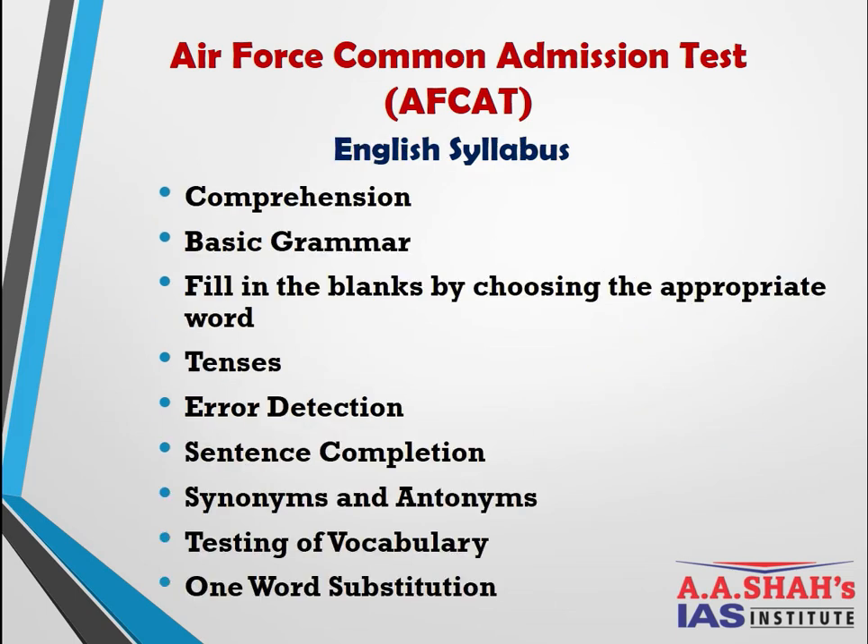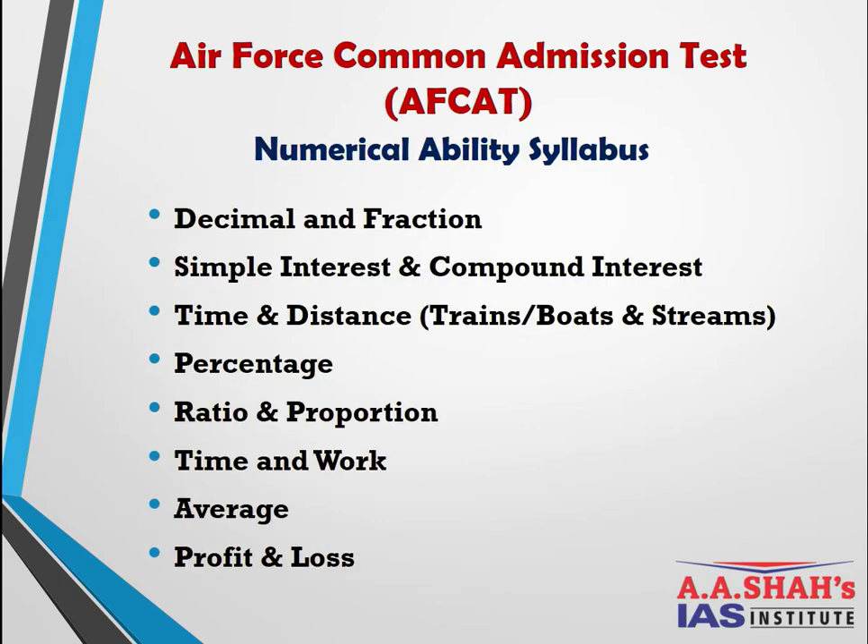The AFCAT English syllabus includes: Comprehension, Basic Grammar, Fill in the Blanks, Tenses, Error Detection, Sentence Completion, Synonyms and Antonyms, Testing of Vocabulary, and One Word Substitution. There are approximately 25 questions. Compared to CDS, AFCAT has fewer questions and is considered an easier exam overall.